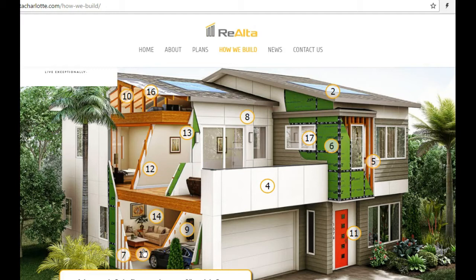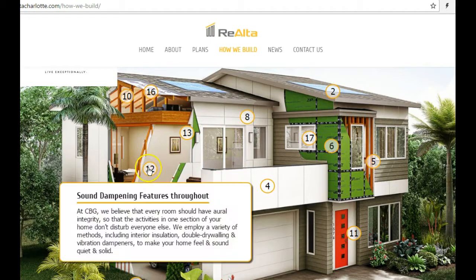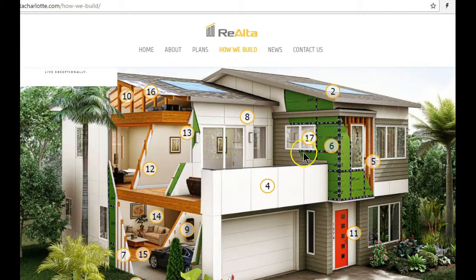One reason I love the Advantech subfloor is it cuts down the opportunity for squeaking. Their interior walls also use sound dampening features to cut down noise between rooms. They've spent extra money on all of these things to give you a really high quality, energy efficient home. Let's start with those solar panels.